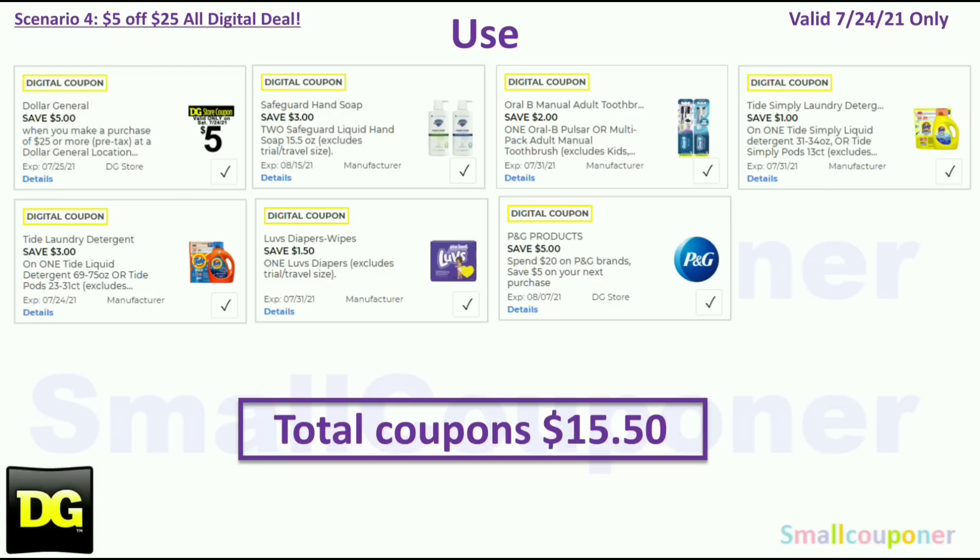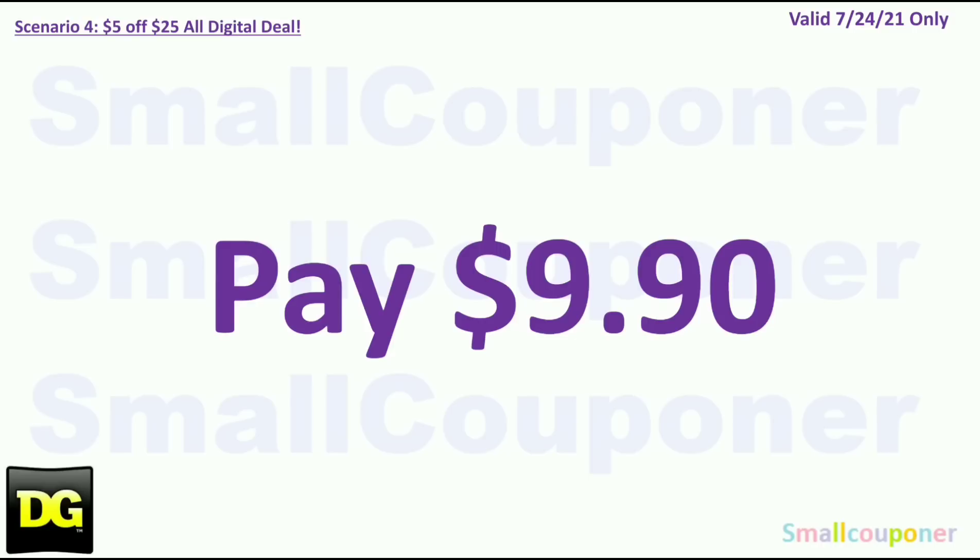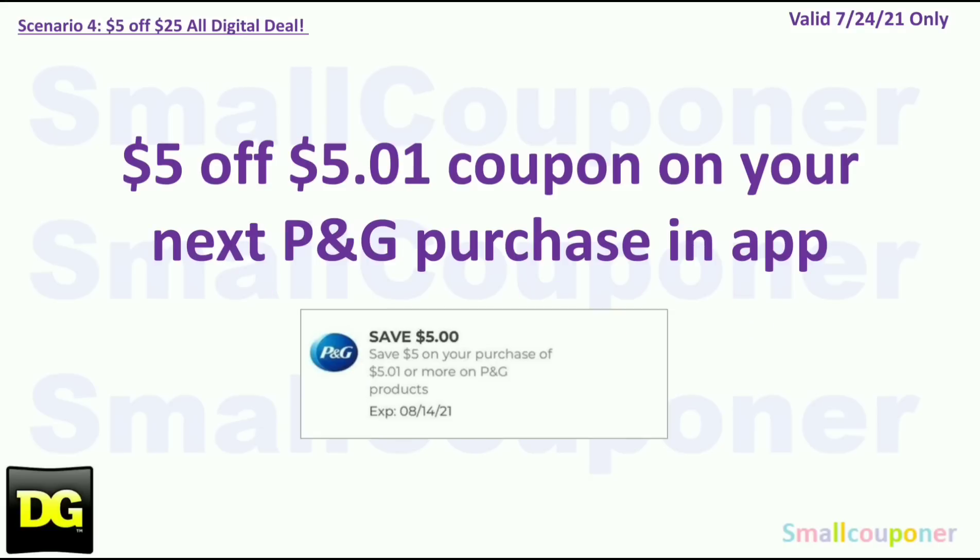You will use the $5 off $25 for Saturday July 24th, plus: $3 off two Safeguard, $2 off Oral-B, $1 off Tide Simply, $3 off Tide, $1.50 off Luvs diapers, and the 'spend $20 on P&G brand products, save $5 on your next purchase' store coupon. Total coupons: $15.50. You'll pay $9.90.